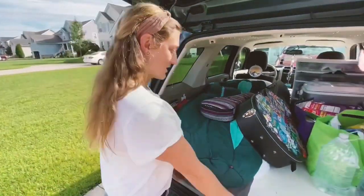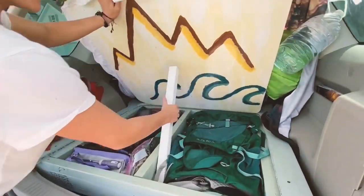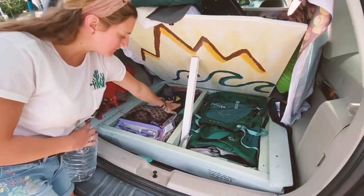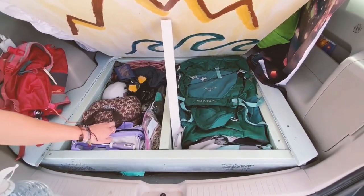And then right here, if you lift it up, there's this little bar. So here's all my climbing gear, just some extra stuff. Here's some medicine in here, and then my toolkit.